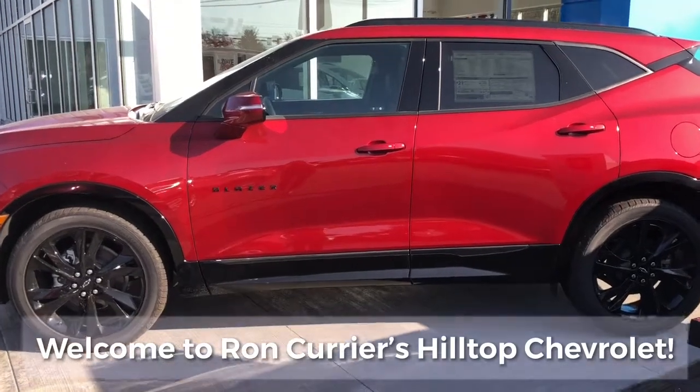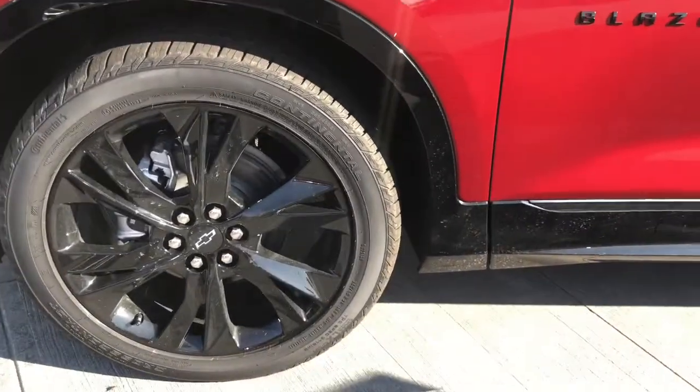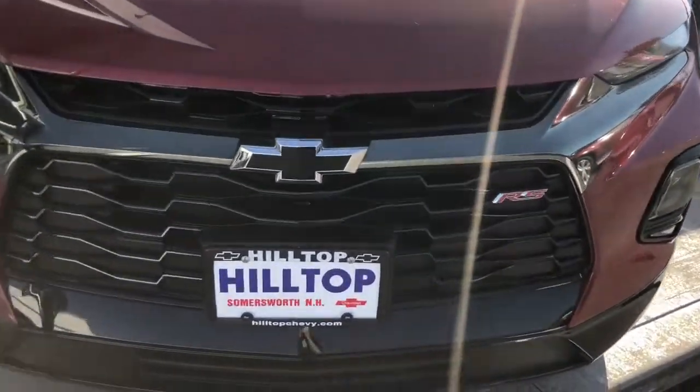This is the all-new 2021 Chevrolet Blazer RS. This Blazer comes with 21-inch machined aluminum wheels and boasts a 3.6-liter V6 engine.